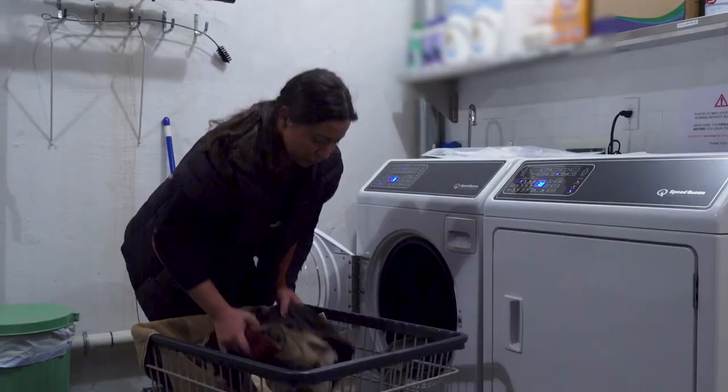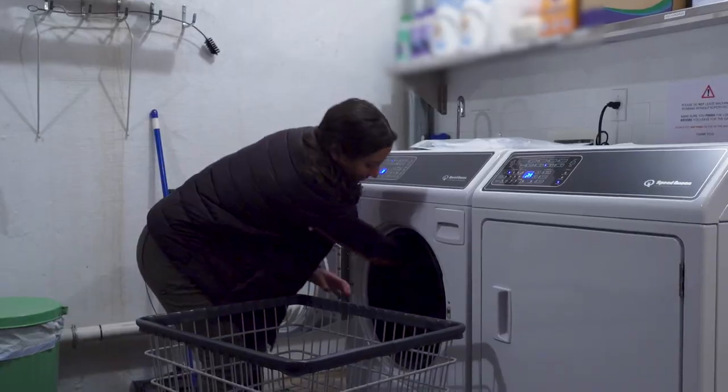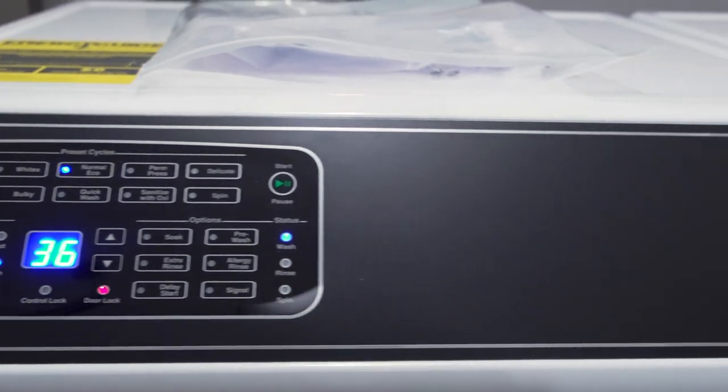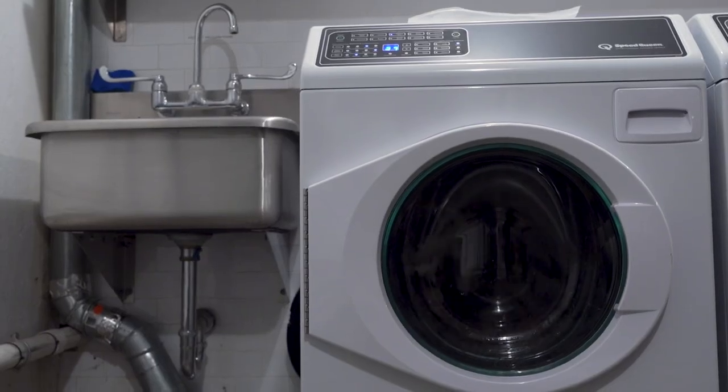So I discovered Speed Queen through Facebook. There's a group that I'm part of called Women in Agriculture — there's about 75,000 women in it — and every time someone had a laundry problem or question or were asking for a recommendation, Speed Queen was at the top of the list.